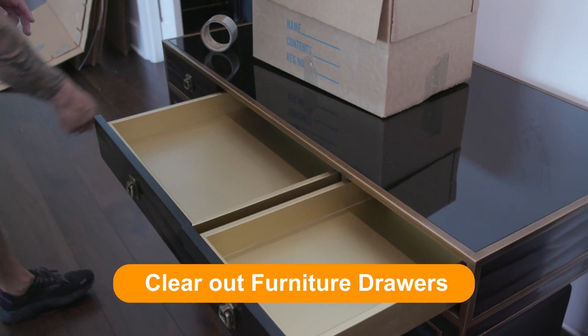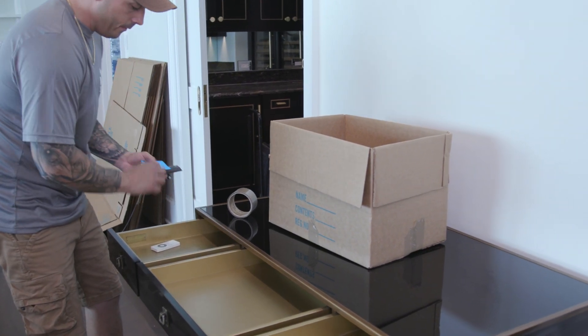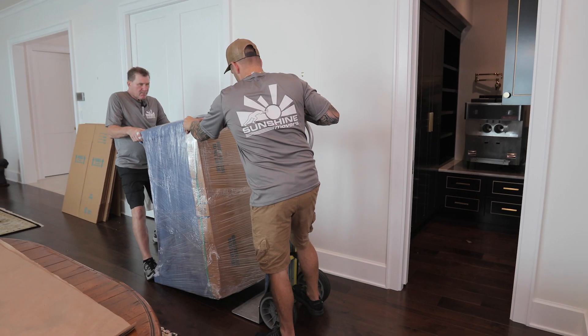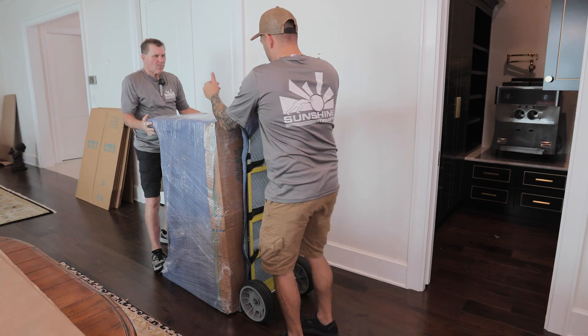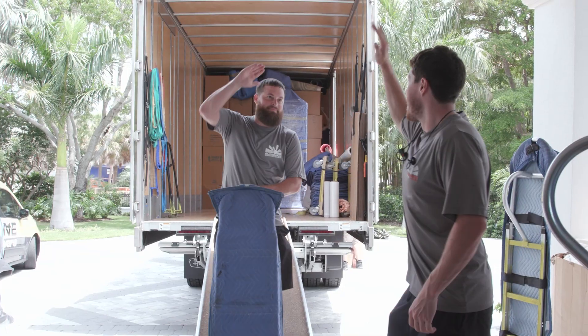Clear out furniture drawers. This step is often forgotten. However, if the furniture is turned on its side, everything in the drawer could fall out. Removing items from inside the drawers will prevent damage and inconvenience.